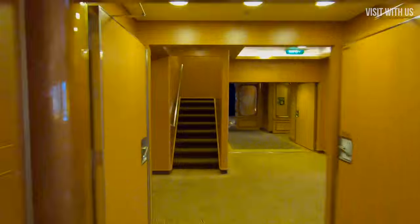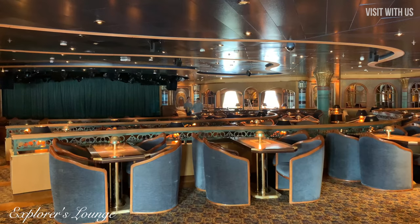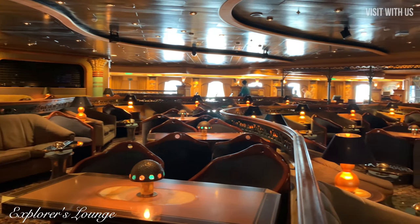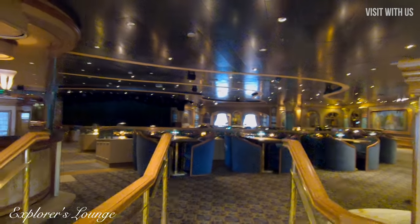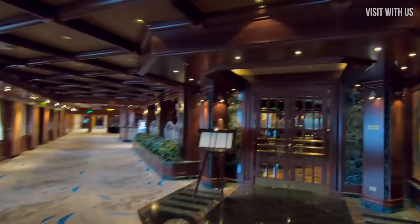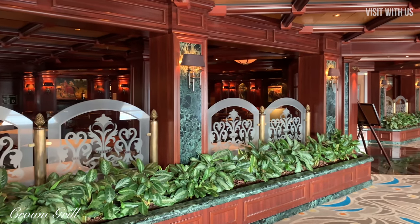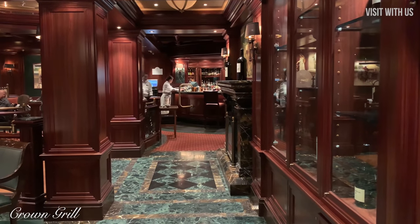Moving further back towards the stern of the ship is the Explorers' Lounge, which hosts live events during sea day afternoons, and guests' quizzes and entertainment at night. Further back we go to the Crown Grill, possibly the most prestigious dining venue on the ship. We'll do a proper review of what's on offer here, but I promise you it will be very good indeed.